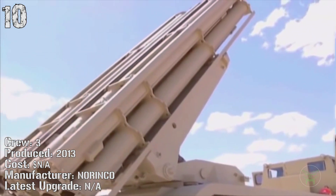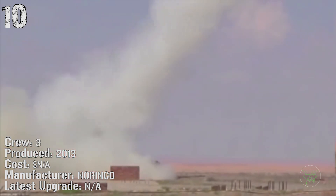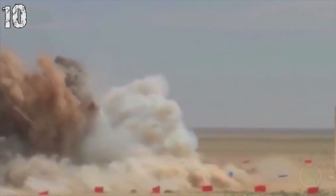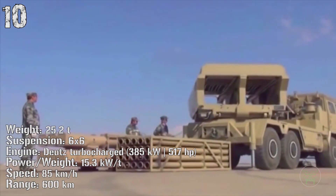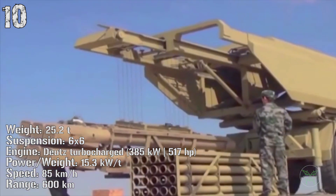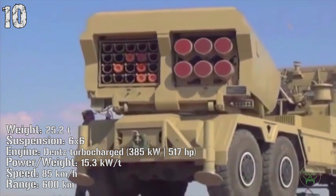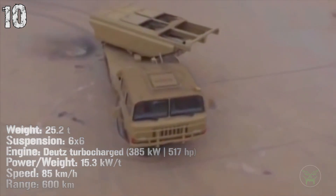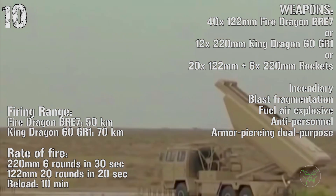The SR5 has been produced from 2013. The weight of this machine is 25 tons. It has a 385 kilowatt engine and it can reach a speed of 85 kilometers per hour and a range of 600 kilometers. The SR5 can fire 40 122-millimeter rockets or 12 220-millimeter rockets, or a combination of those two.